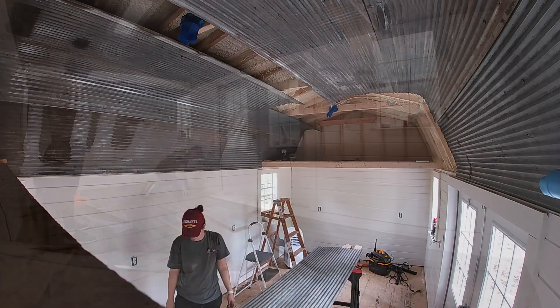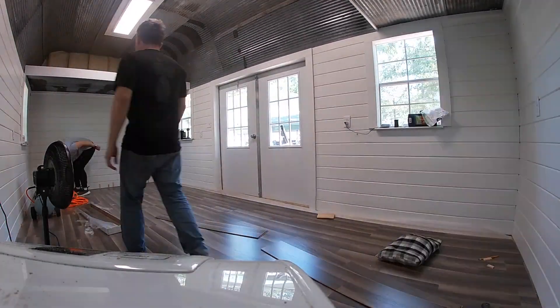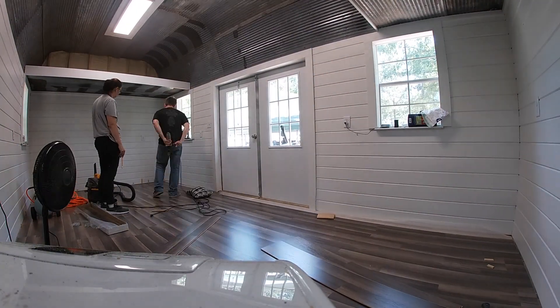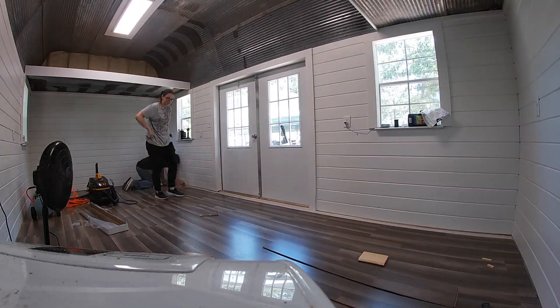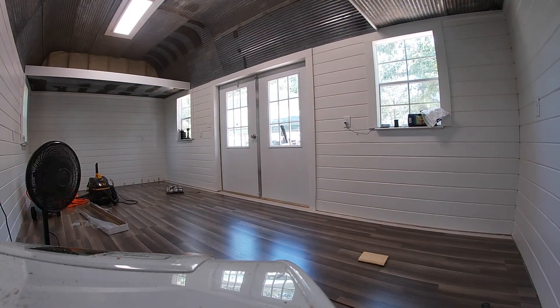Finally, last but not least, we put the flooring in. We used just laminate flooring — I picked this up at Lowe's for 99 cents a square foot, then got 10% off for a military discount. So it was super cheap, pretty durable, and I think it looks absolutely fantastic.